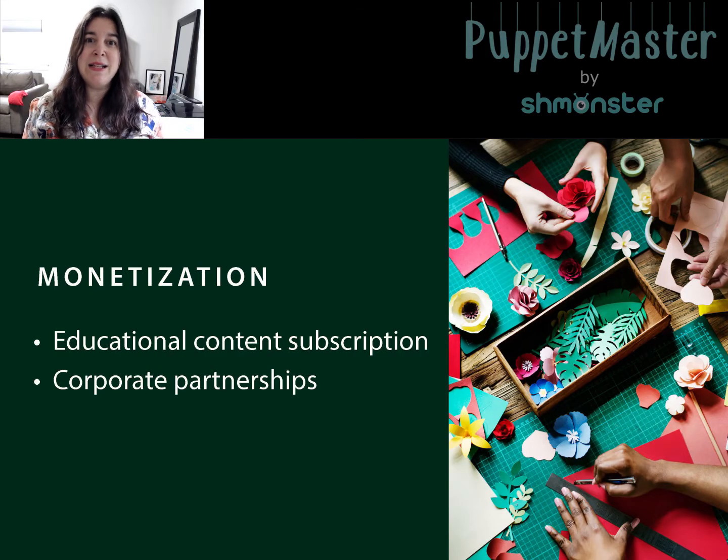We will monetize by charging subscription for educational content and activities for kids, as well as premium features of the app like music, filters, and titles. We'll also do some corporate partnerships where we partner with branded kids' content using their characters, or with a company that wants to sell arts and crafts materials.